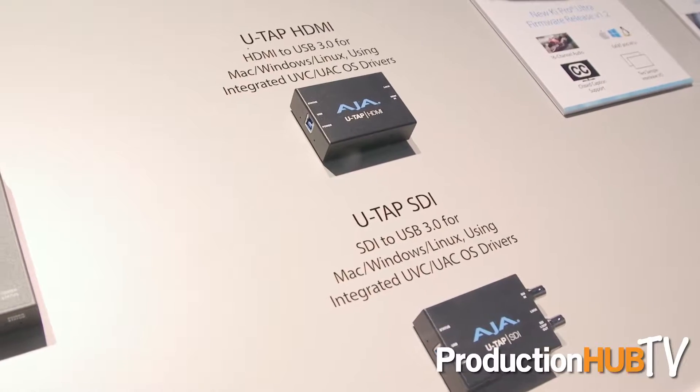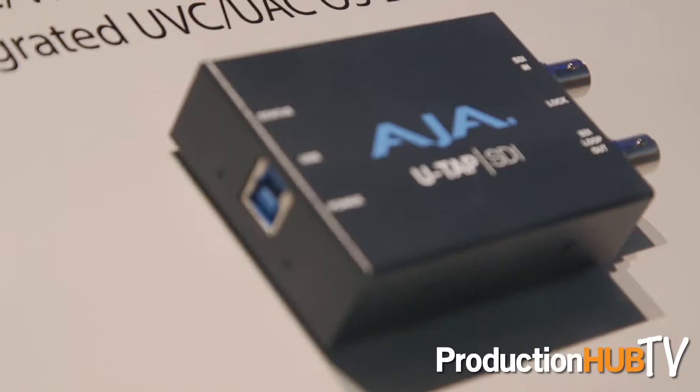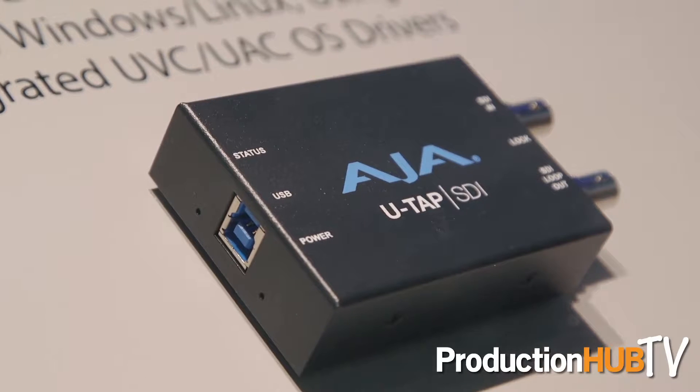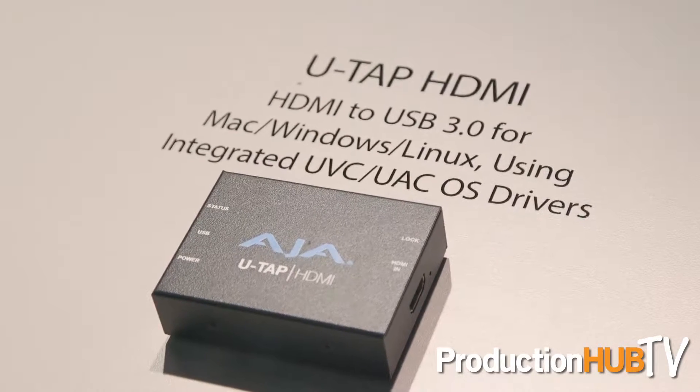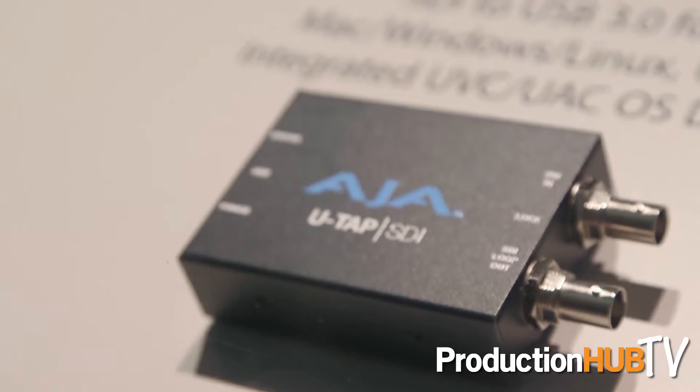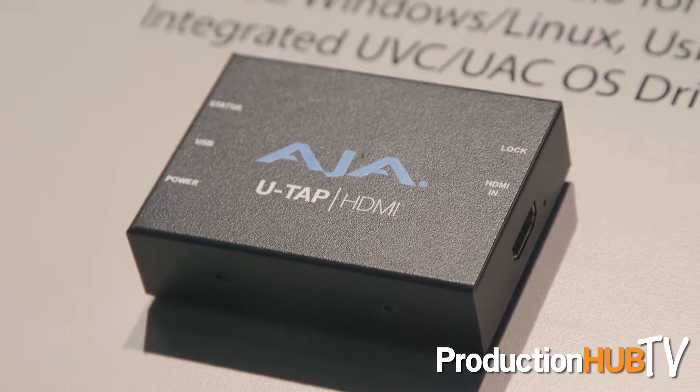Over here we have U-TAP HDMI and U-TAP SDI. These are great little portable boxes. You simply plug them into your Mac, Windows, or Linux machine — you do not need drivers because it's supported at the OS level — and you can simply capture from either of those two connection types. With the SDI version, we actually have a loop-through so you can do monitoring at the same time.